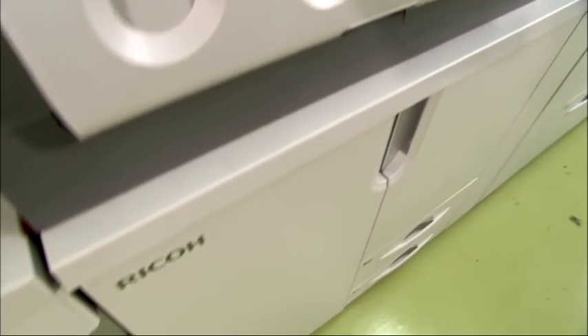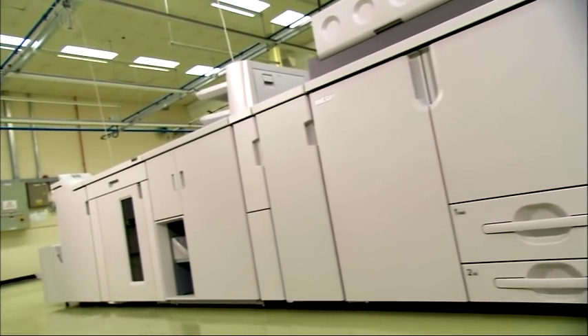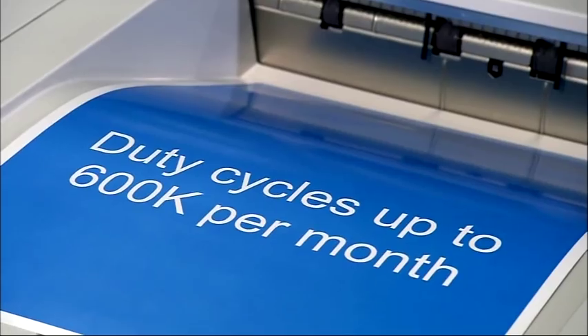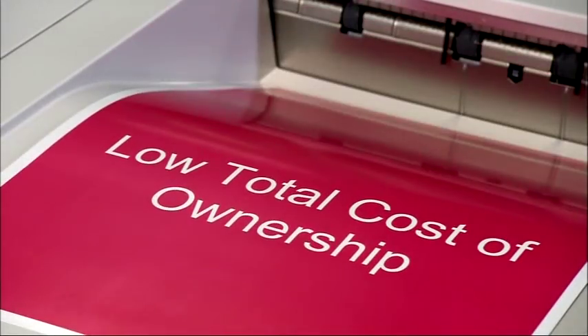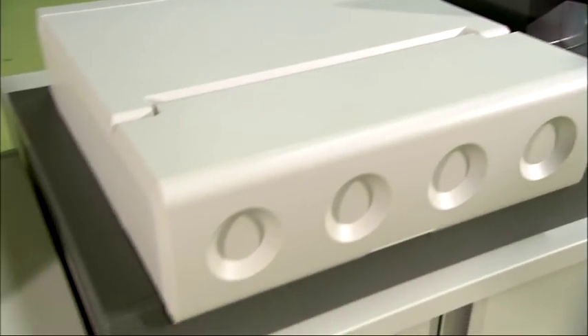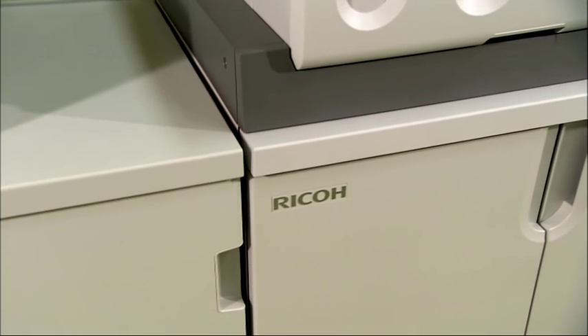The Pro C901 Graphic Arts Edition from Ricoh redefines digital print for the professional production printer, with class leading performance and outstanding image quality. Profitably, consistently, economically, simply — to become the best-in-class device for the production printing environment, easily.